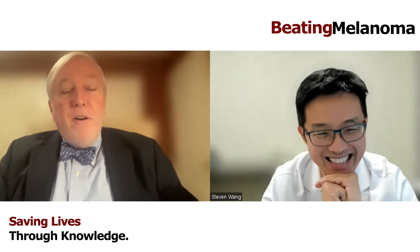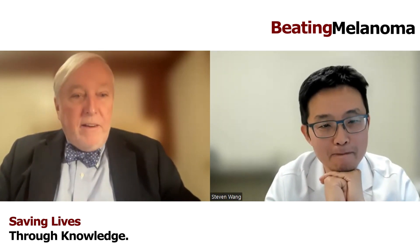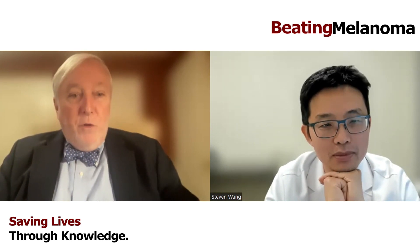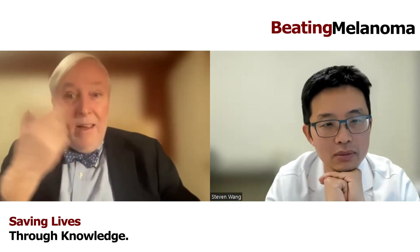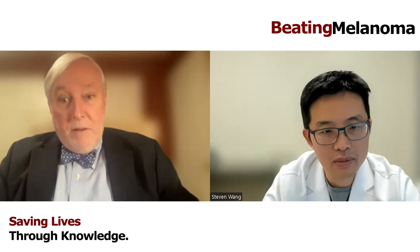It used to be that shave biopsies were frowned upon, but shave biopsies are just fine. You make the diagnosis and we'll treat it. In the absence of visible residual melanoma at the shave biopsy site, the number of people who are upstaged at re-excision is less than 5%. So with the initial biopsy, you first have to decide: is it representative or more informative? That's the first decision, and most of the time it is.